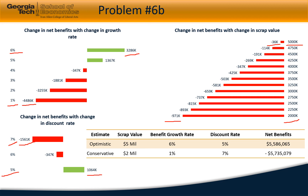We saw that different parameters can affect the expected net benefits of a project. The best-case scenario would yield a net benefit of approximately $5.6 million under a 6% growth rate, 5% discount rate, and $5 million in scrap value. The conservative estimate under 1% growth rate, 7% discount rate, and $2 million scrap value would yield a net benefit of negative $5.7 million. That concludes Chapter 9; we will be back soon with a new chapter. Thank you.